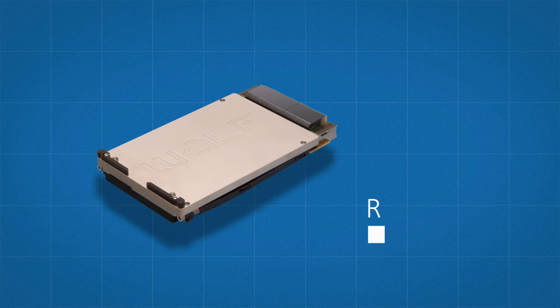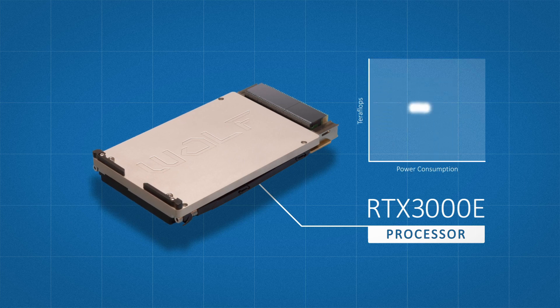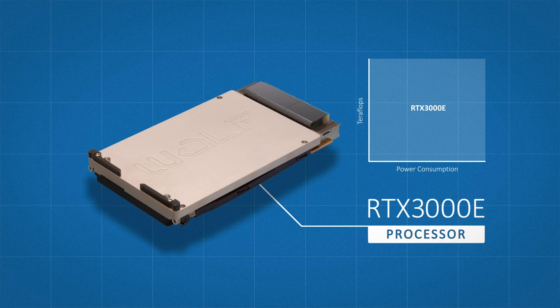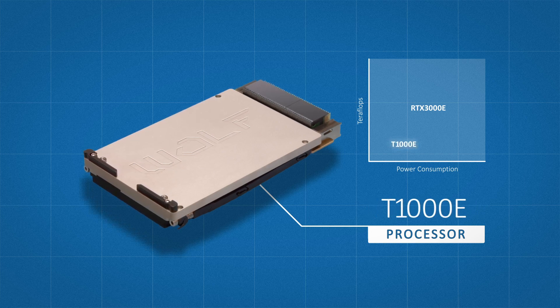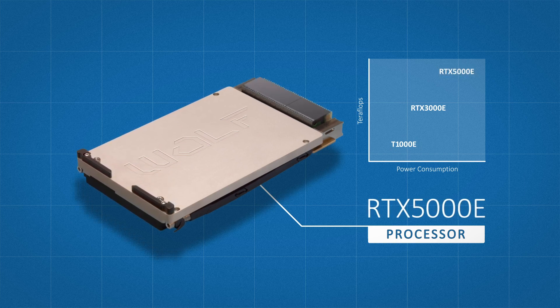This Turing-based module features the NVIDIA Quadro RTX 3000 Embedded Processor, which is in the mid-range of Turing processors that we plan to offer in the Wolf product line-up. Future NVIDIA Turing modules on our roadmap will include the T1000 Embedded Processor at the lower end of performance, and the RTX 5000 Embedded Processor at the higher end.